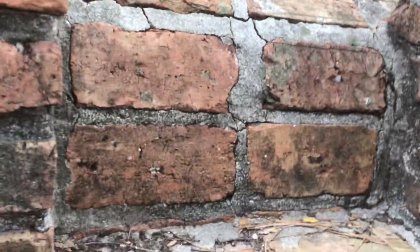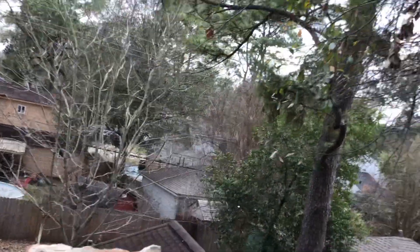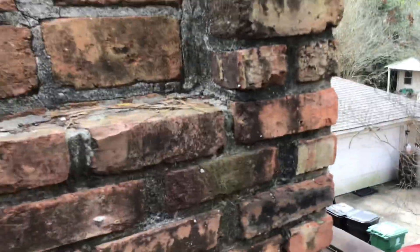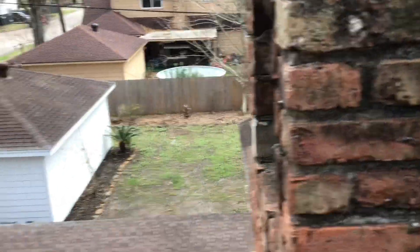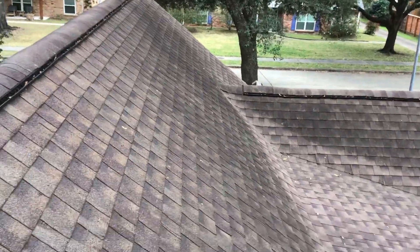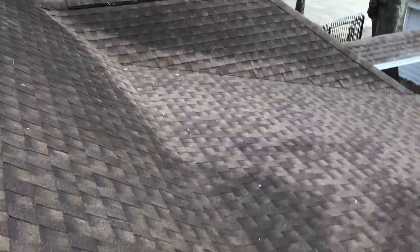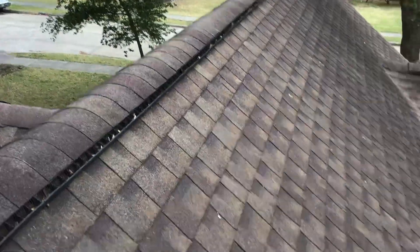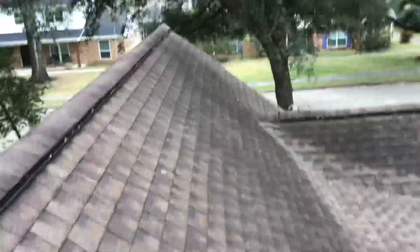Other issues I'm going to show you: the amount of mortar deterioration on the chimney, bricks hanging off — things like that. You just want to make sure this is a completely firm stack, ready to go. Other areas will have some deteriorated sealing around some of the roofline penetrations.